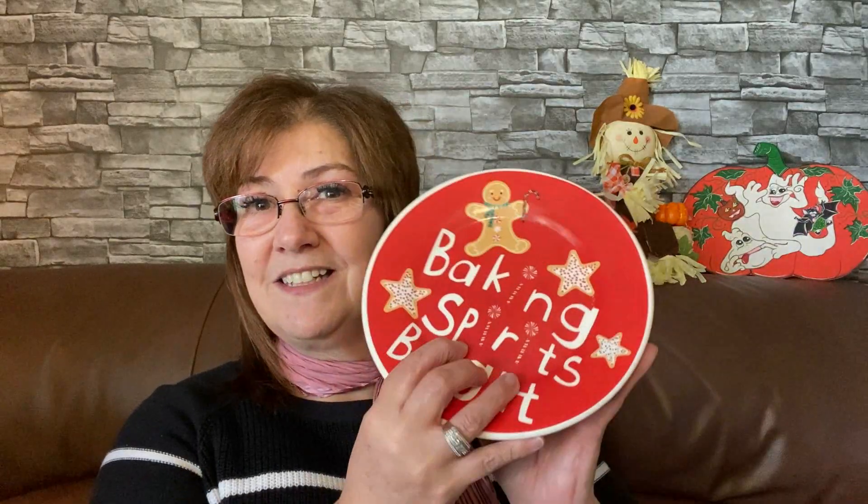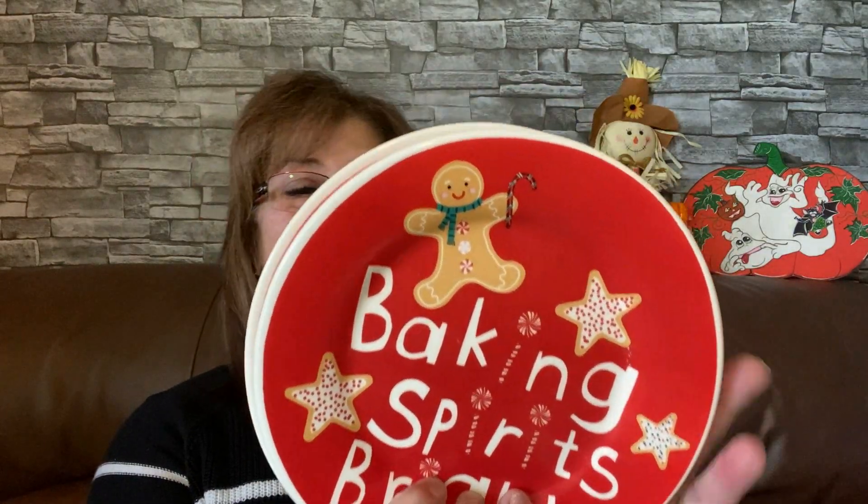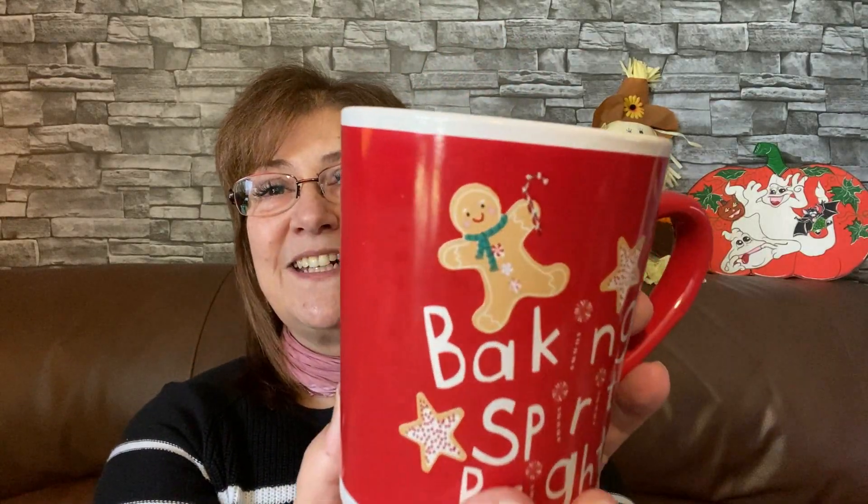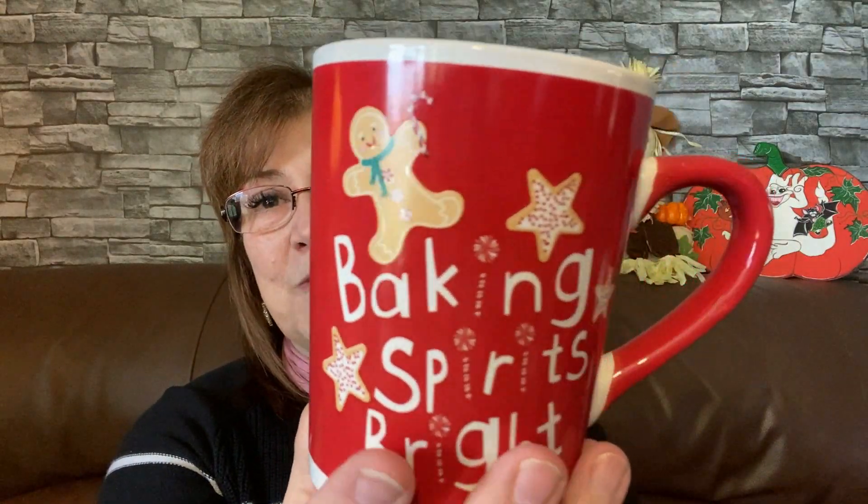This is the 'Baking Spirits Bright' little plates — I picked up two altogether. I love them; they'll be included in my gingerbread-themed Christmas, maybe in a little plate holder on the countertop. I also got the 'Baking Spirits Bright' little mugs — four altogether. I'm going to keep two for coffee and use two with whipped topping on display. I am so diving into the gingerbread peppermint themed Christmas!